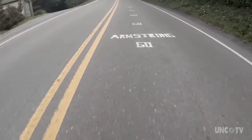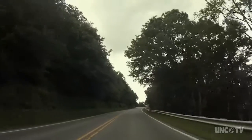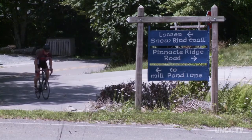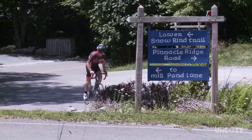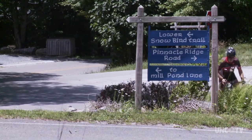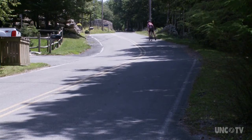Years ago, a certain pro cyclist won a couple of races climbing the Beach Mountain Parkway. I chose a Category 1 climb called Pinnacle Ridge Road, a nearly four-mile climb up to the Outback with an 8% grade. But it was this stretch of more than 20% that brought me to a halt.